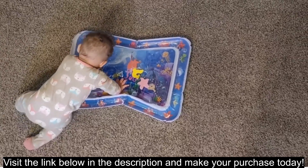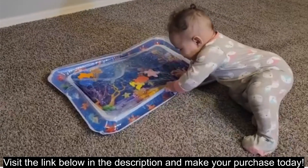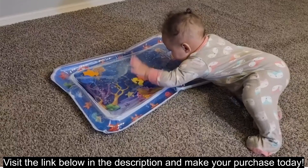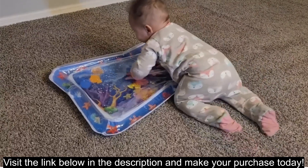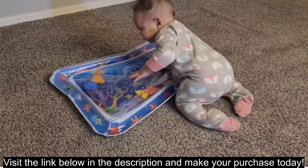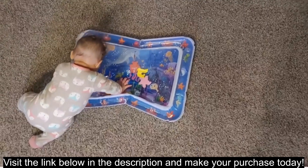Improves mood and reduces fussiness: the playful design and gentle water movements can be calming and soothing for babies, potentially reducing fussiness and promoting happy playtime. Easy to use and clean: the mat is inflatable and simple to fill with water, and it also wipes clean easily for quick maintenance. Portable and compact: deflated, the mat folds up for convenient storage and travel.